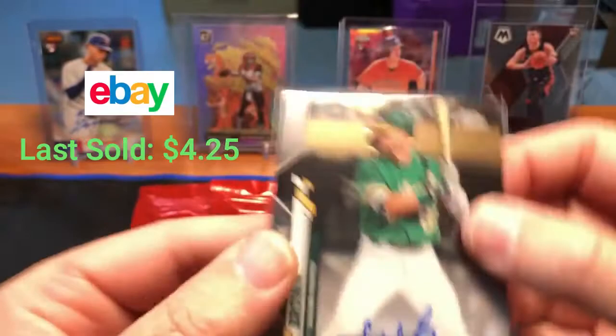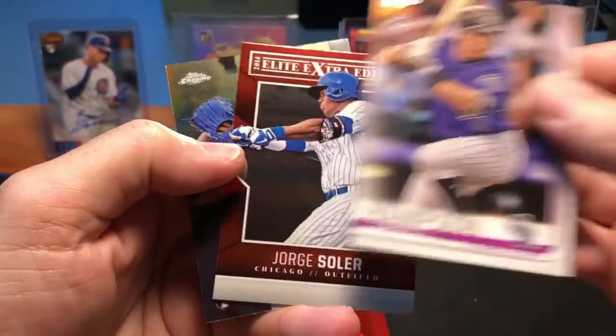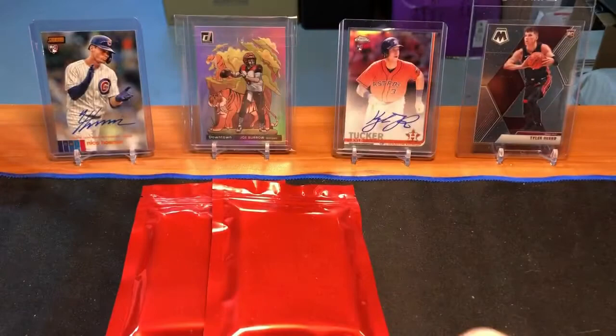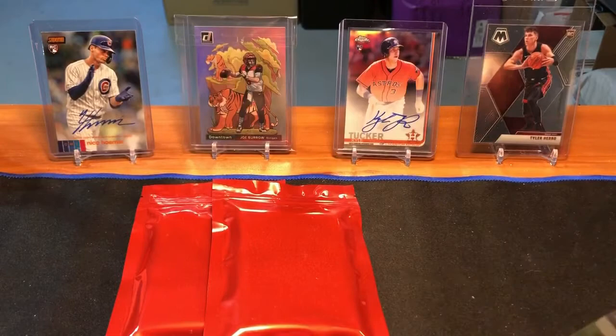And there we go — an autograph! Wow, very nice. It's a Seth Brown Topps Chrome autograph. Really nice card, a nice little hit right there. Rounding out Pack 2: Nolan Arenado Topps 2020 Heritage, Garrett Hampson rookie, Jorge Soler Elite, and an Edward Elzelay chrome base rookie. The big hit of that pack is definitely the Seth Brown Topps Chrome autograph. So far we've got three nice hits out of the first two packs.